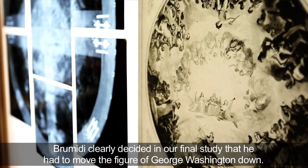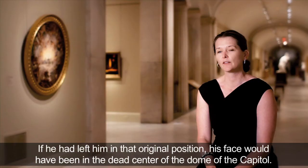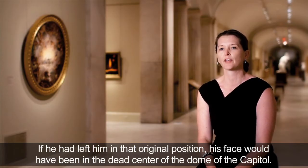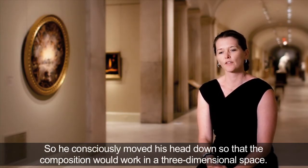Brumidi clearly decided in this final study that he had to move the figure of George Washington down. If he had left him in that original position, his face would have been in the dead center of the dome of the Capitol. So he consciously moved his head down so that the composition would work in a three-dimensional space.